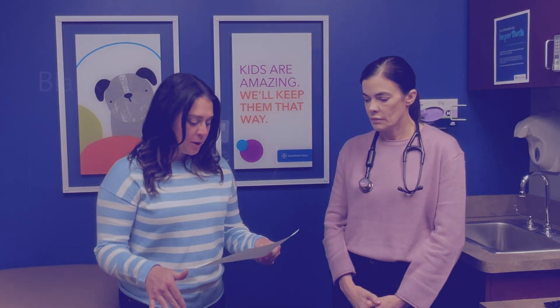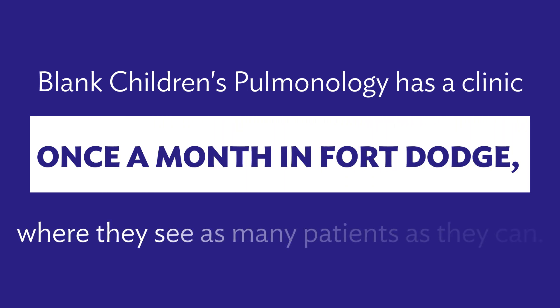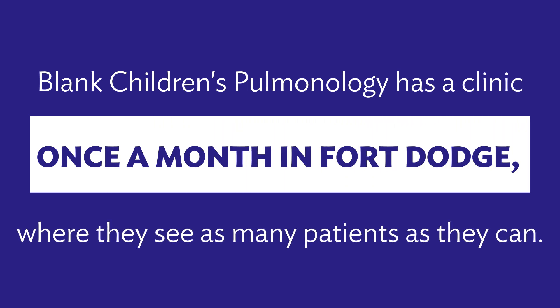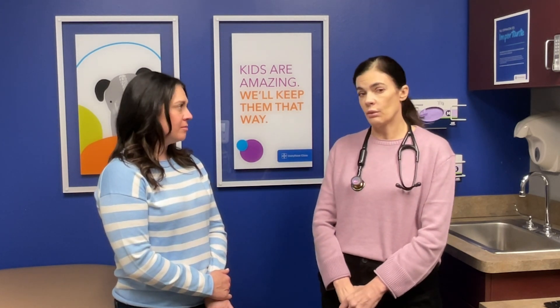How does your Blank Children's team collaborate with primary care providers here in Fort Dodge? We have a really great relationship with the providers here. If they have any special need, like they want to get a patient in a little bit sooner, they call us directly and we will get those kids accommodated much quicker. Talk to your pediatrician or primary care provider, and if you have concerns and you feel like you need to see a pulmonary specialist, reach out — that's what we're here for.